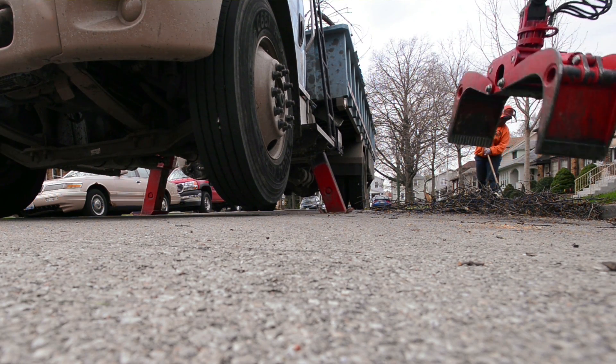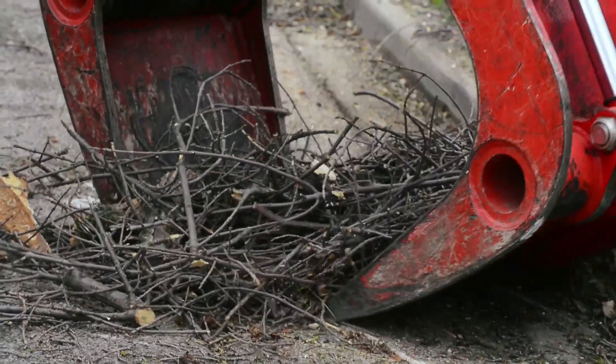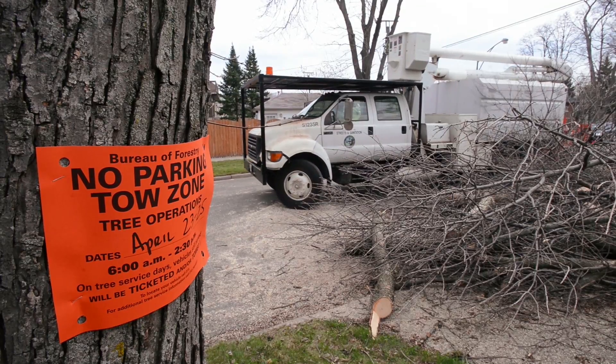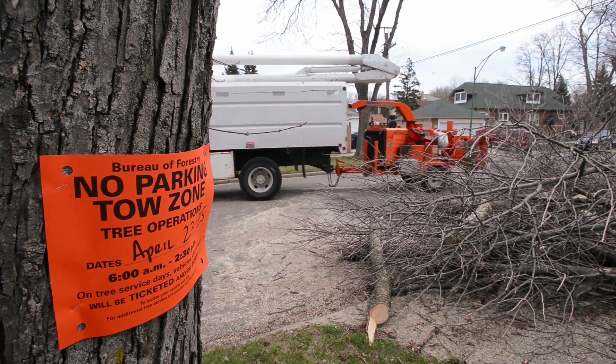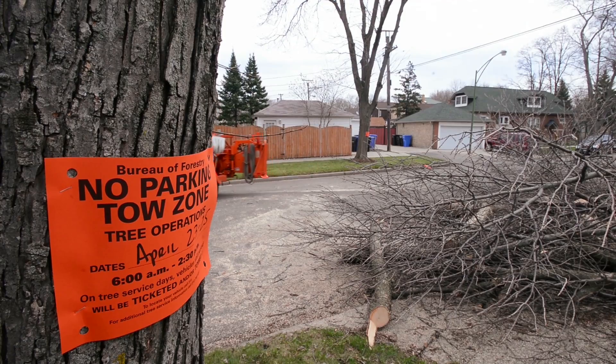Generally we remove between seven and ten thousand trees a year on average — that's just standard operating procedure. The city actually anticipates planting around 5,400 trees. We don't try to be overly concerned with a certain number of removals versus replacements at any given time. We're looking more at a long-term, big-picture type of management program.